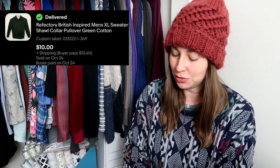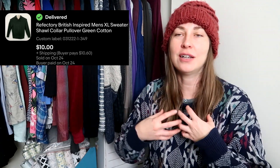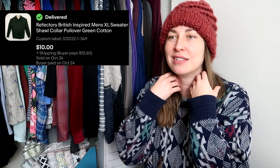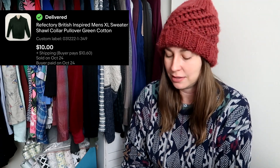Speaking of old stuff from product boxes selling, this Refractory British green sweater had that sexy rolled professor collar that's normally only in menswear. I love it, and it's green — my favorite color — so that's why I listed it. This is not really a brand I would pick up, but since it came in a ThredUp box, I was just trying to get maximum value out of it. It sold for $10, with average cost of goods around $4, so I doubled my money.